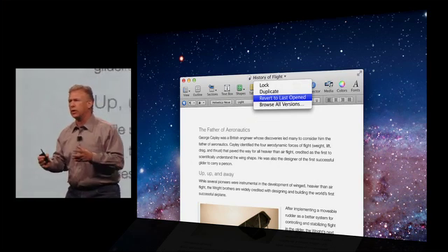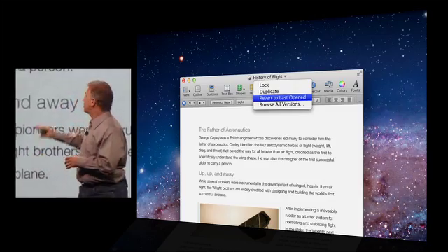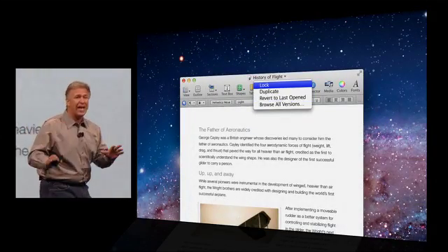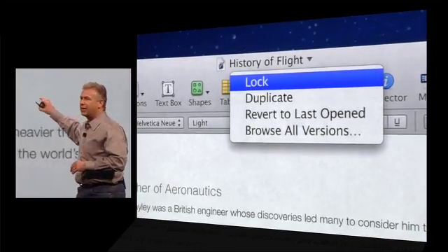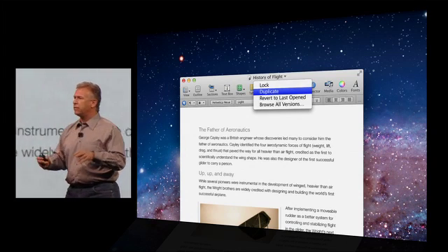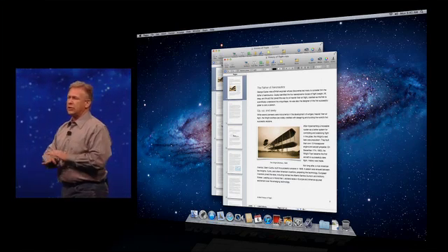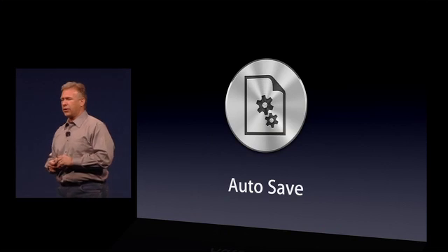For example, let's say you're doing work and you don't like what you did and you're worried it got auto-saved over what you'd done previously. You can select Revert to Last Open and get back to where you were when you started. Or maybe you love the changes and don't want them auto-saved over — you can select Lock, and your document is locked like a template, and nothing can ever change it. You can even select Duplicate right from within the application and create a second document to start working on another version. So that's auto-save.